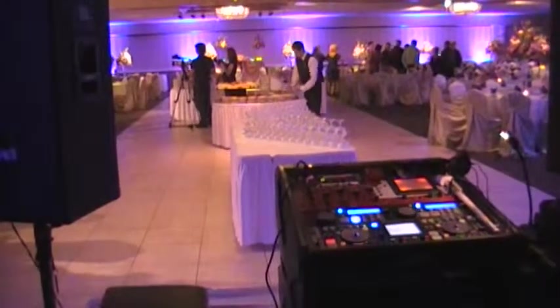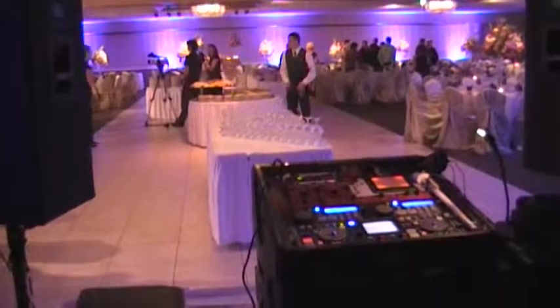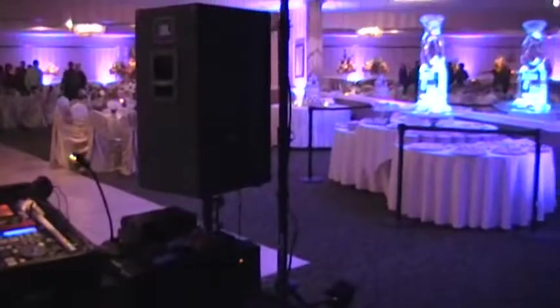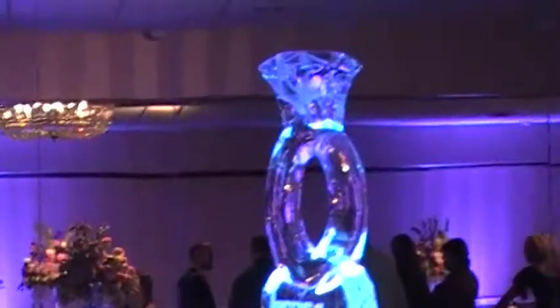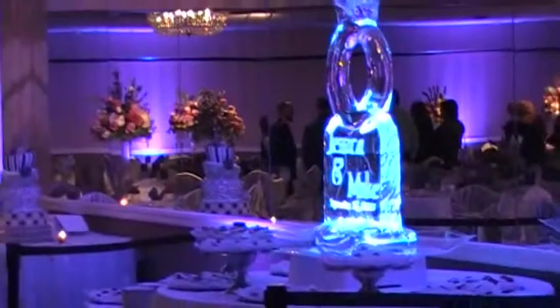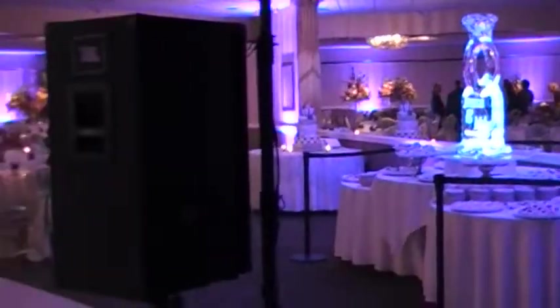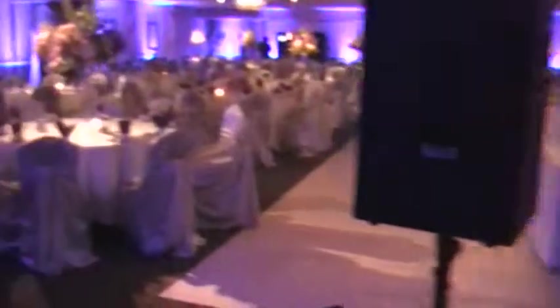We just wanted to take some video here. We're at Fern Hill Country Club today. You can see the DJ set up back here. They actually have a beautiful ice sculpture — it's a giant ring for Jessica and Michael. So this is where we're set up, once again at Fern Hill Country Club.